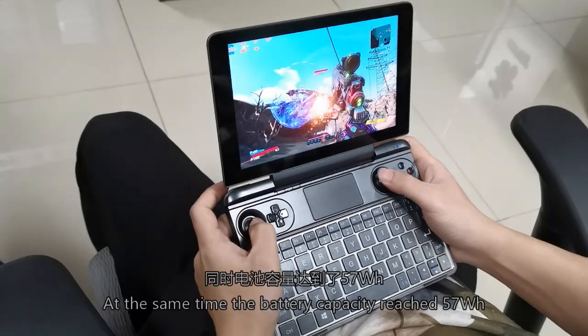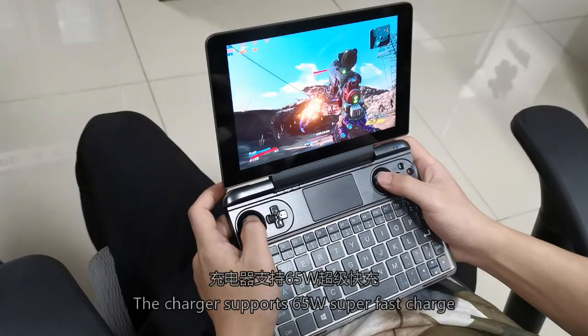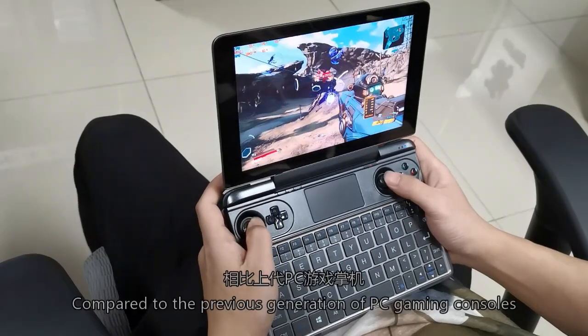At the same time, battery capacity reaches 67Wh, fully guaranteeing the game's battery life. The charger supports 65W super fast charging, and can also be used to charge your phone.